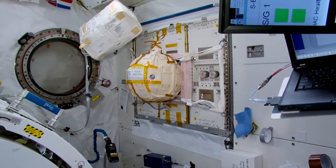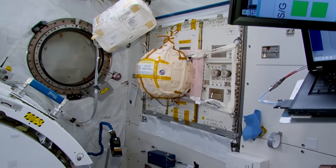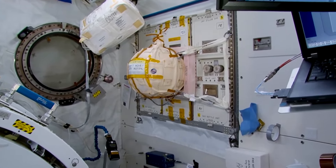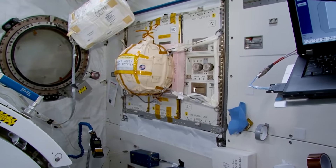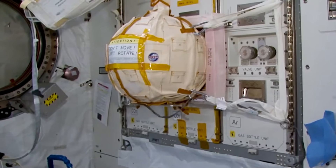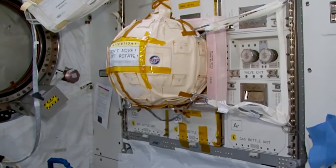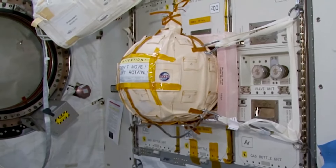Although there's no Japanese representative on the station now, the module is in operation — some research is being conducted that does not require the presence of astronauts. This is a Russian experiment called Matryoshka, like a Russian nesting doll. It's aimed to study the radiation dose that an astronaut is exposed to during his mission. This sphere imitates a human body — it has dosimeters inside that we take out before leaving and bring back to Earth, and scientists then check the cumulative dose of radiation. The properties of the materials correspond to those of a human body.